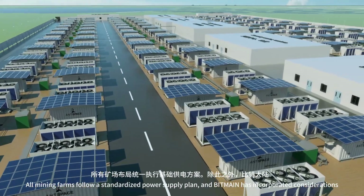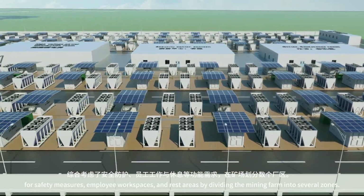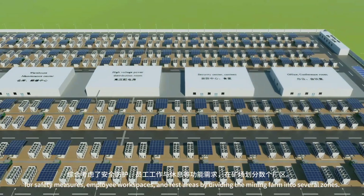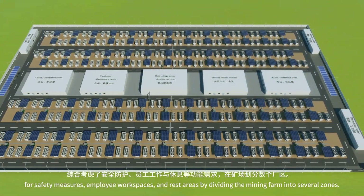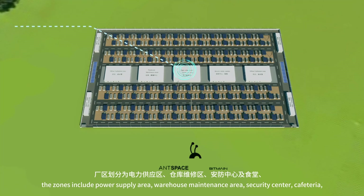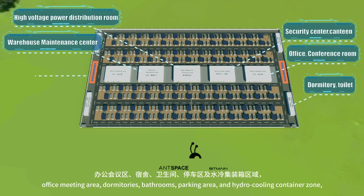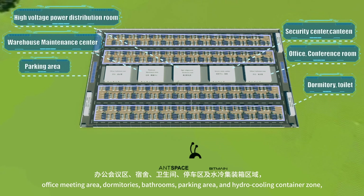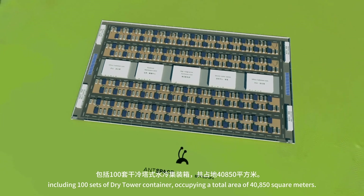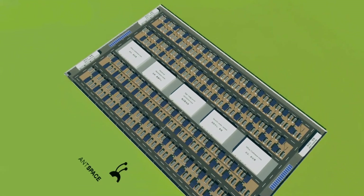All mining farms follow a standardized power supply plan. Bitmain has incorporated considerations for safety measures, worker employee workspaces, and rest areas by dividing the mining farm into several zones. In a 100-megawatt dry tower mining farm layout, the zones include a power supply area, warehouse, maintenance area, security center, cafeteria, office, meeting area, dormitories, bathrooms, parking area, and hydro cooling container zone including 100 sets of dry tower containers, occupying a total area of 40,850 square meters.